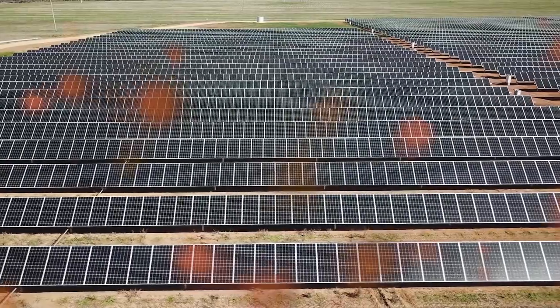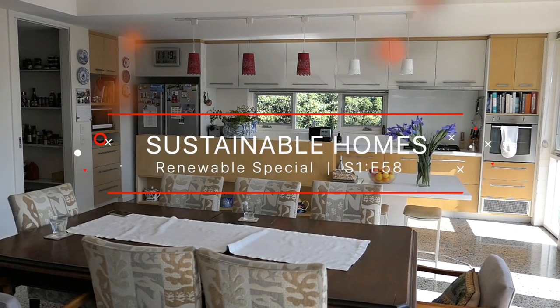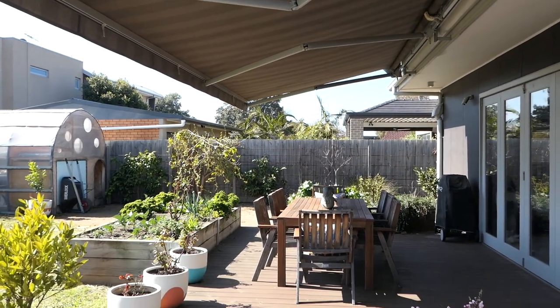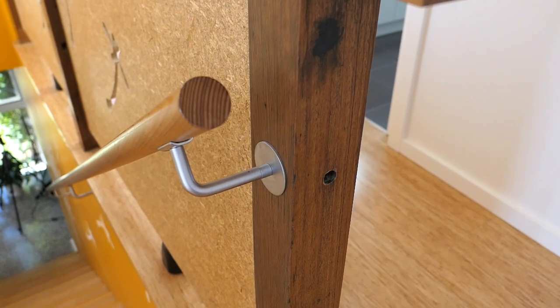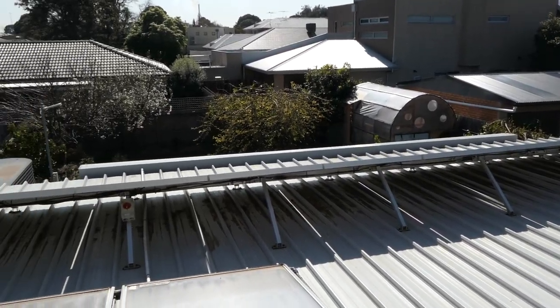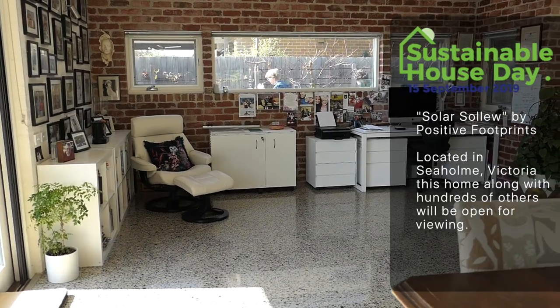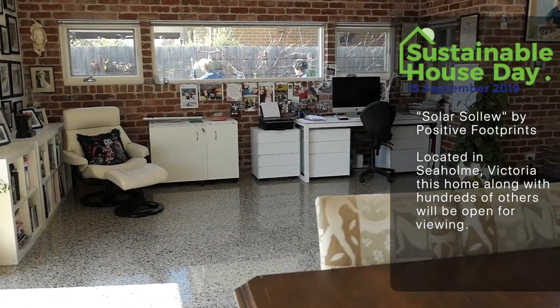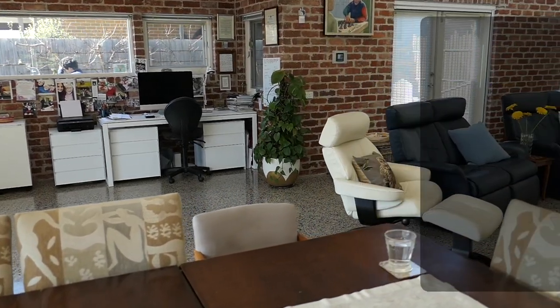Do you want to build an environmentally friendly home that is not only good for your health, but also for your hip pocket? Sustainable House Day is a nationwide event happening Sunday, September 15th. This home is one of many that will be open on this day. I sit down with Positive Footprints, the builders of this home.